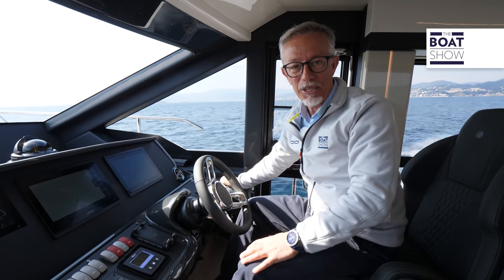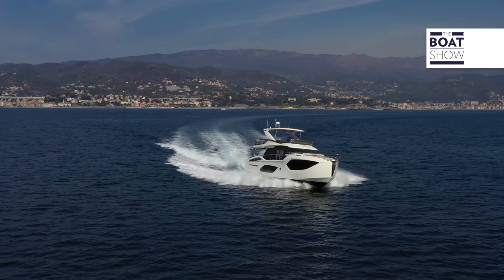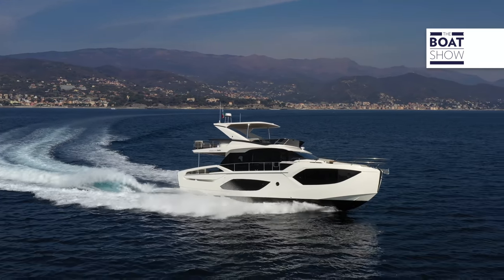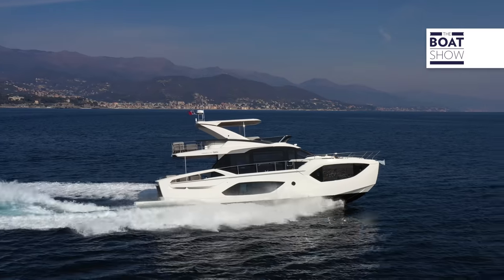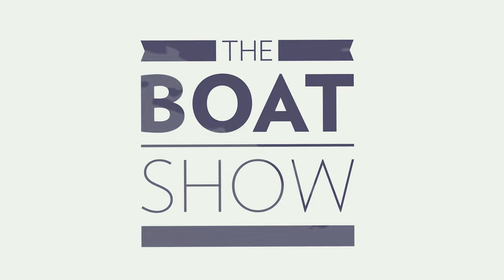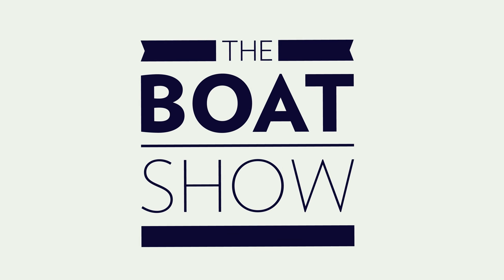So, if you can, enjoy the boat — and maybe even this Absolute 56 Fly.